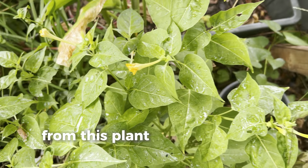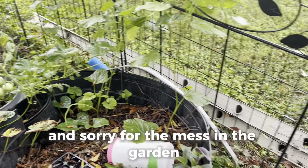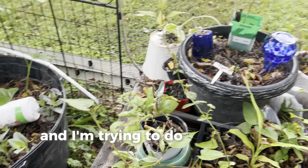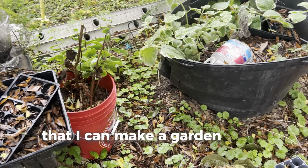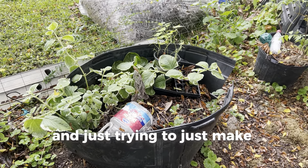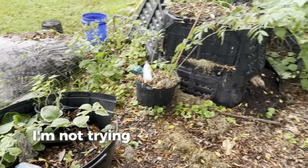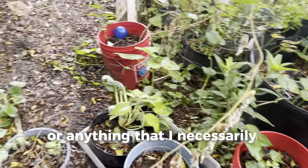Another sweet potato plant growing right here — you guys know I'm going nuts with this stuff. Another wandering jew plant. Got some more sweet potato vines. Sorry for the mess in the garden — I'm just surviving here, trying to make it work. I'm showing you guys that you can maintain a garden while having kids, a family, and everything going on without it being overly complicated.